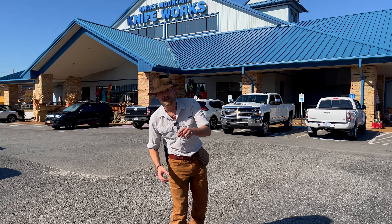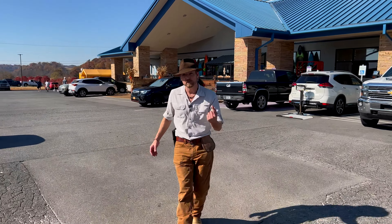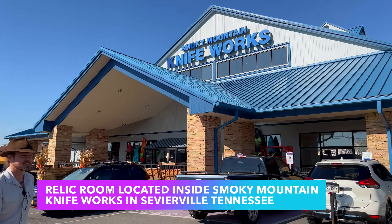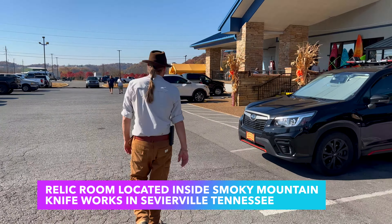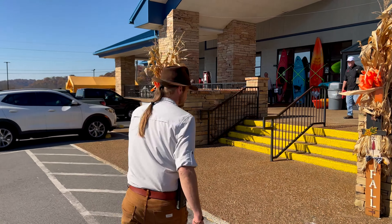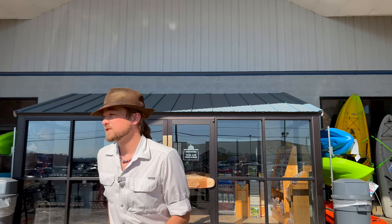Hey everybody, my name is Chase Pipes and I want to show you guys the largest diversity of history for sale anywhere in North America. We are located inside of Smoky Mountain Knife Works, right on the banks of the French Broad River in Sevierville, Tennessee. Smoky Mountain Relic Room has been in business for over 40 years.